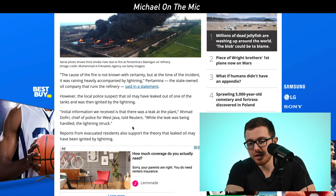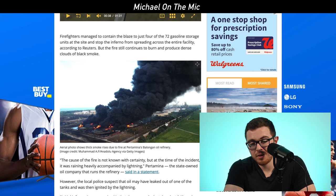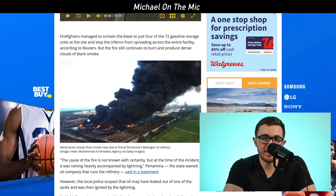Locals could smell the leak before the fire started, and they believe lightning igniting the oil or the leak is how it started. The fire has been going on for days, producing a lot of black smoke. Luckily it wasn't the whole facility — only four out of 72 units caught fire. Hopefully everyone ends up okay, the oil refinery can get back up and running, and everything works out.